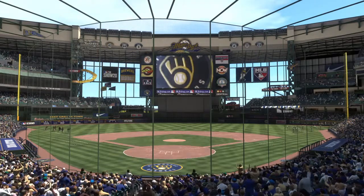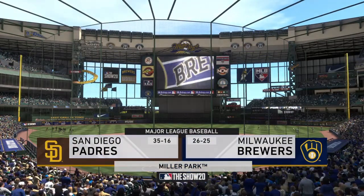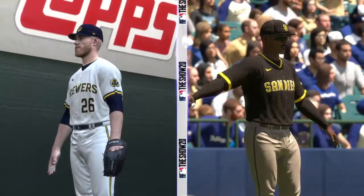Afternoon baseball here on the show. Today we've got a good matchup in store between the San Diego Padres and the Milwaukee Brewers. It's Brewers baseball next on the show.